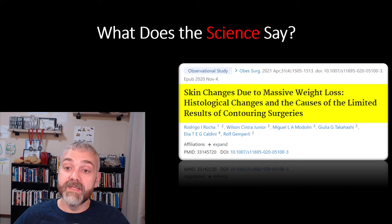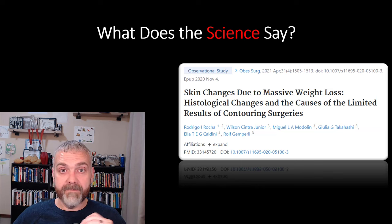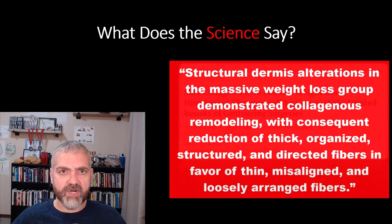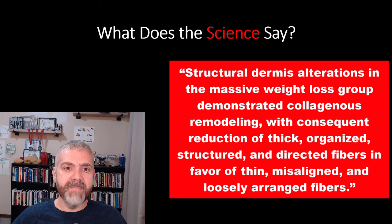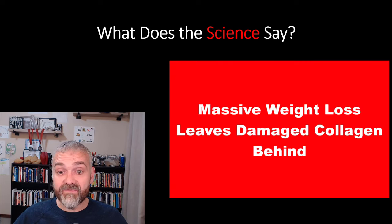So what does the science have to say? In a study on skin changes due to massive weight loss — histological changes — they compared skin fragments of 20 patients who had massive weight loss due to bariatric surgery and 20 patients living with morbid obesity. Structural dermis alterations in the massive weight loss group demonstrated collagenous remodeling with a reduction of thick, organized, structured, and directed fibers in favor of thin, misaligned, and loosely arranged fibers. Massive weight loss leaves damaged collagen behind, which is why improving collagen health is crucial.